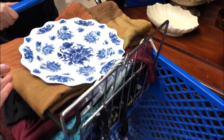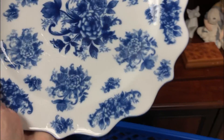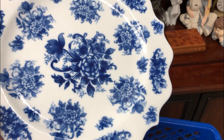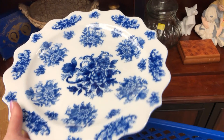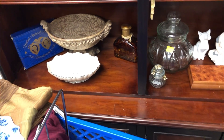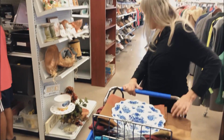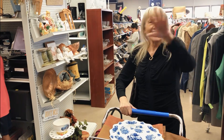Mom found something else she likes. I thought it was flow blue — it might be, they've covered up the sticker. Is that flow blue, you guys? I'm not sure. Anyways, it's a pretty chintz pattern. Now remember, my mom's German-Austrian, and she also likes Swedish stuff.